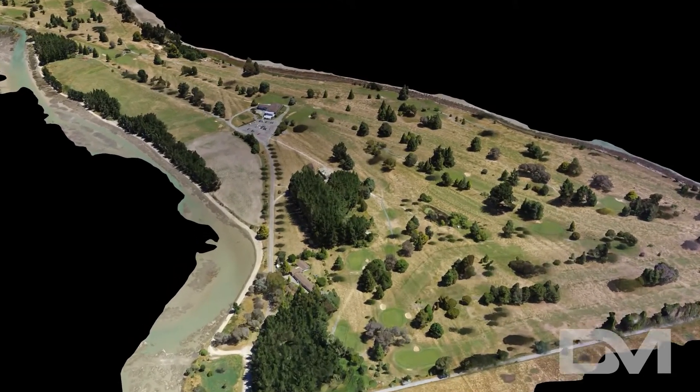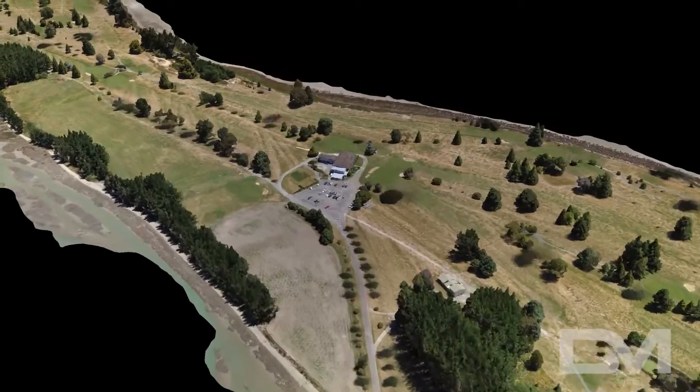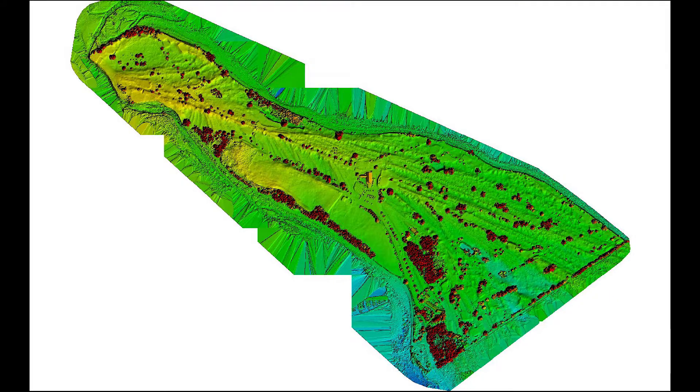Drones are also showing us things we just wouldn't have seen before. Here you see a digital surface model giving all heights an associated color. These surface models can give far more detail of terrain elevation than just a basic contour map. Here, we can very clearly see all of the geological features of the entire island. This information can be used for many purposes, such as drainage planning to even showing erosion of the shore over time with continued surveying.